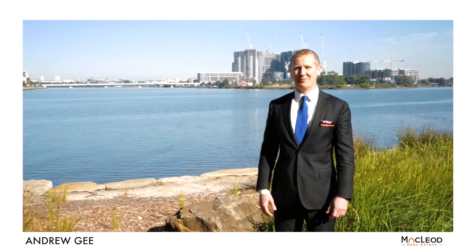I'm Andrew from the Andrew G team at McLeod Real Estate. Please contact me or one of my friendly team for further details or to arrange an inspection.